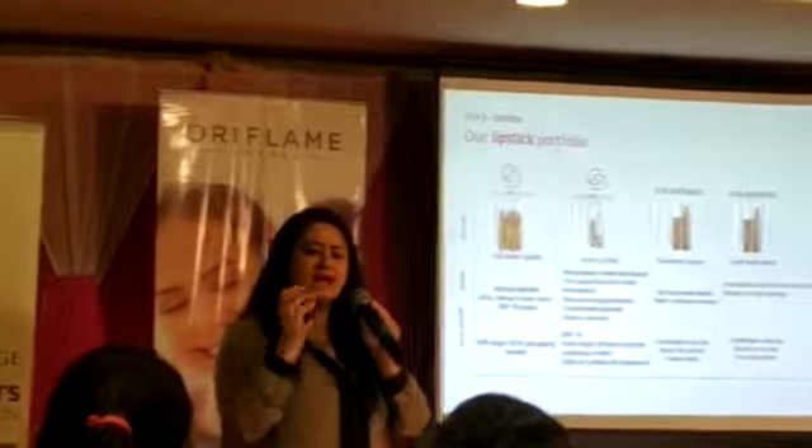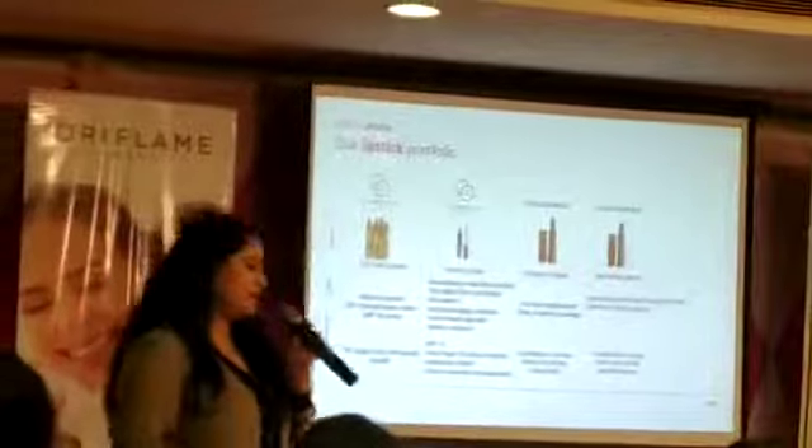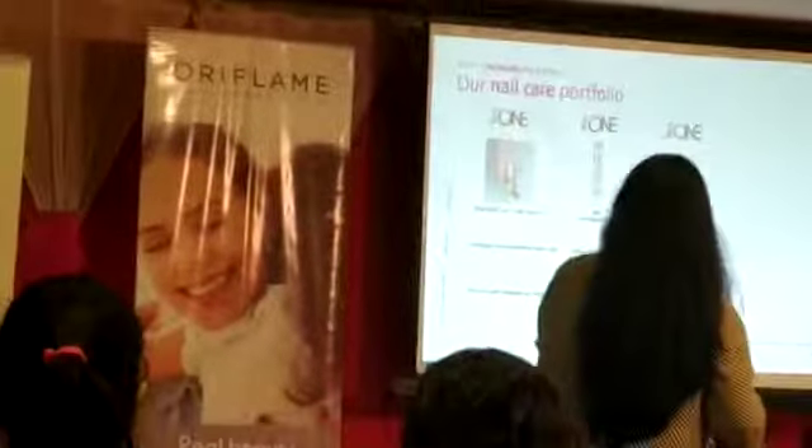Alright, then nails. We have 5-in-1 nail serum, top coat, base coat, instant nail polish, acetone free with Vitamin E. Then we have longer nail polish, Color Box nail polish, and then metallic shine.